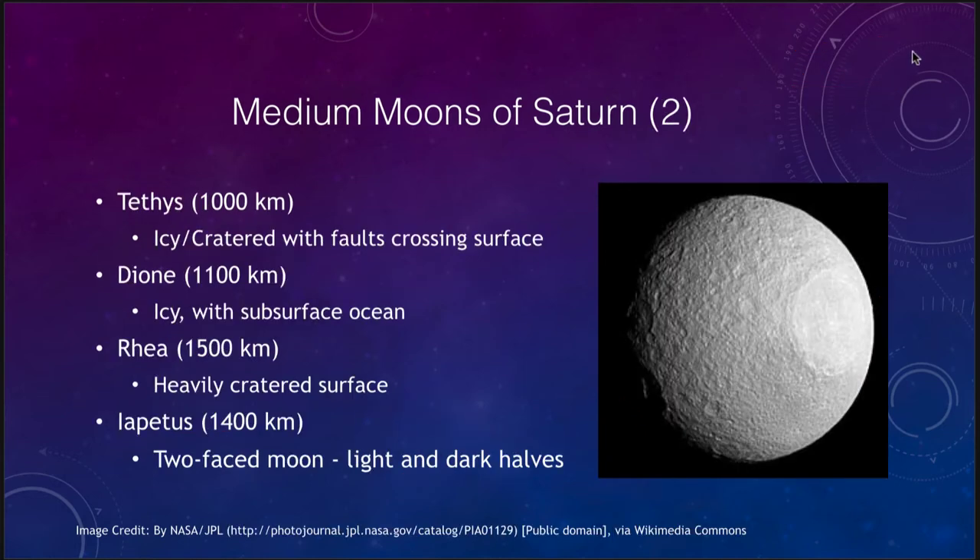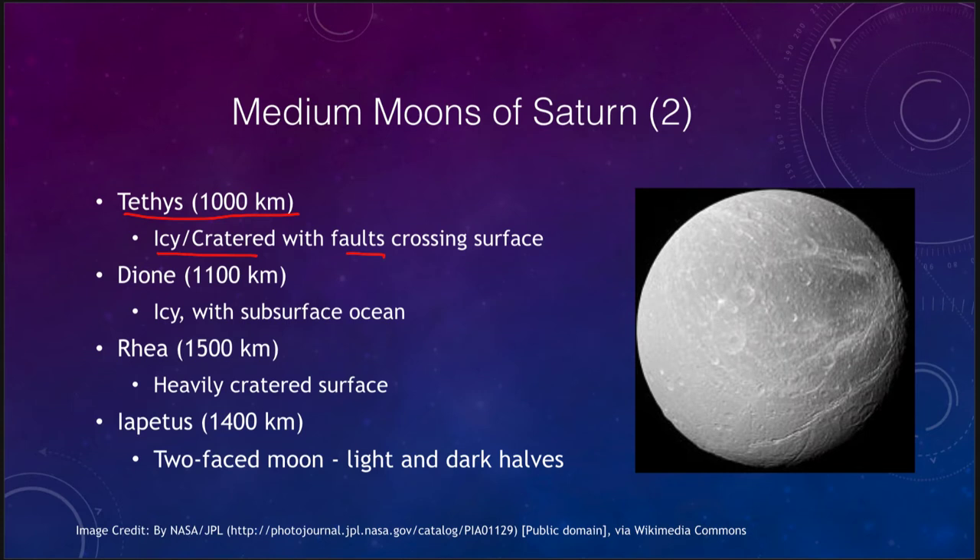There are several other Saturn moons to look at briefly. Tethys at about 1000 kilometers in size is icy and cratered but does have some faults crossing its surface, showing some signs of activity but not nearly as much as others. Dione is also icy and has a subsurface ocean with some signs of structures on the surface, possibly from tidal forces with Saturn that have caused some heating inside and created some icy volcanic activity.